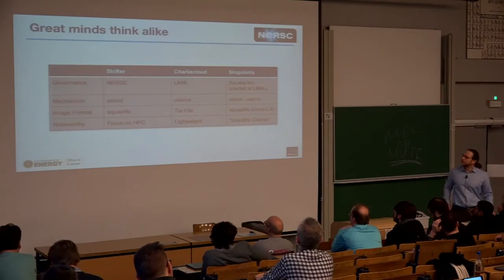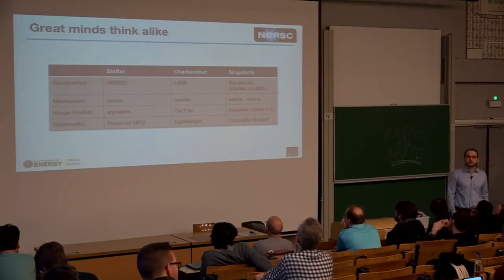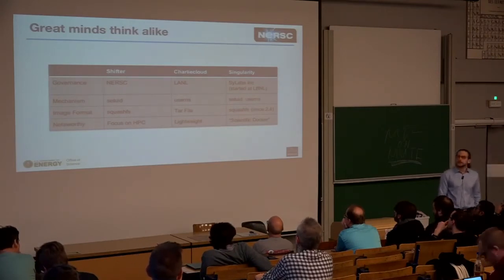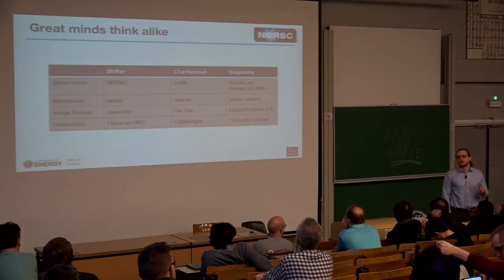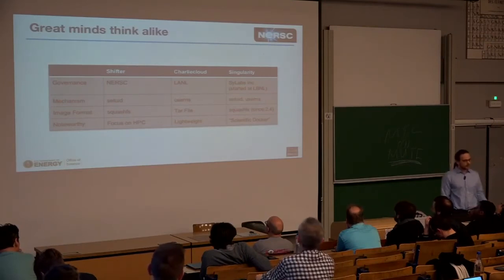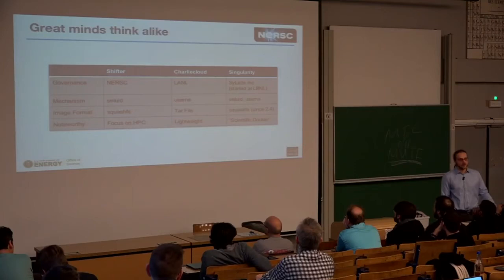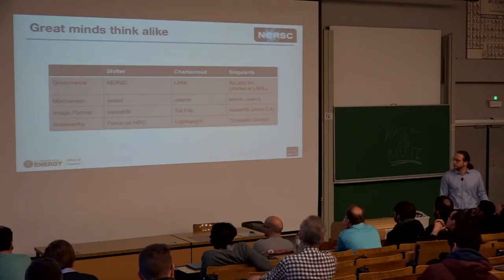The people at NERSC are not the only ones with that idea. In early 2015, Shifter appeared. At the end of 2015, Singularity emerged, and a bit later, Charlie Cloud. Shifter is developed at NERSC; Charlie Cloud comes from Los Alamos National Lab, which has even more stringent security requirements. Singularity started at Lawrence Berkeley National Lab and is now supported commercially by Sylabs. NERSC is also part of Lawrence Berkeley National Lab.